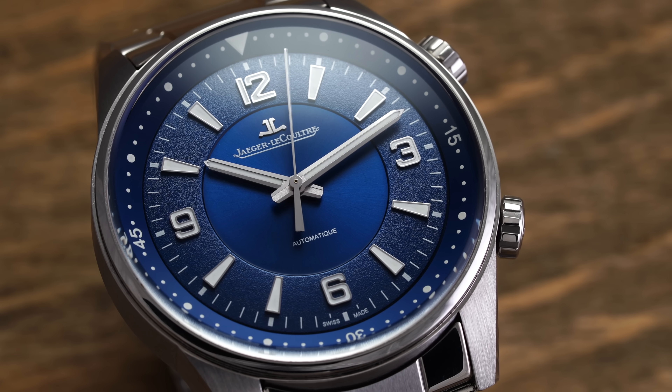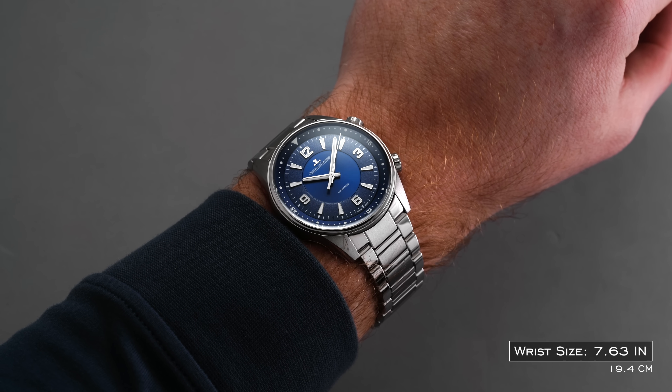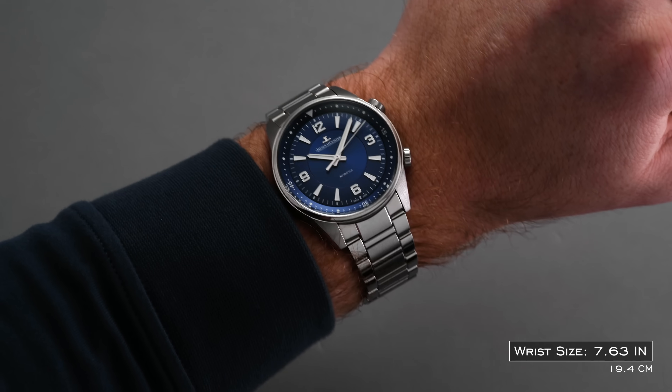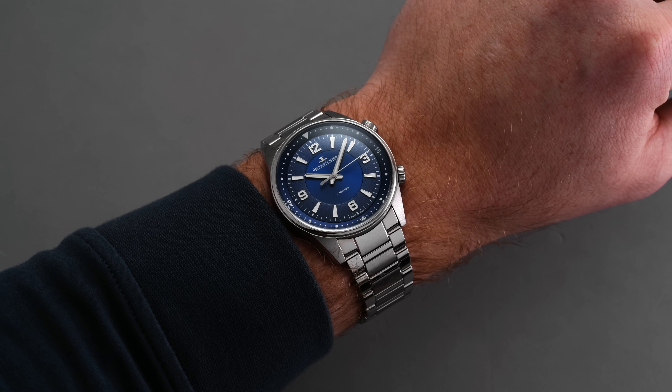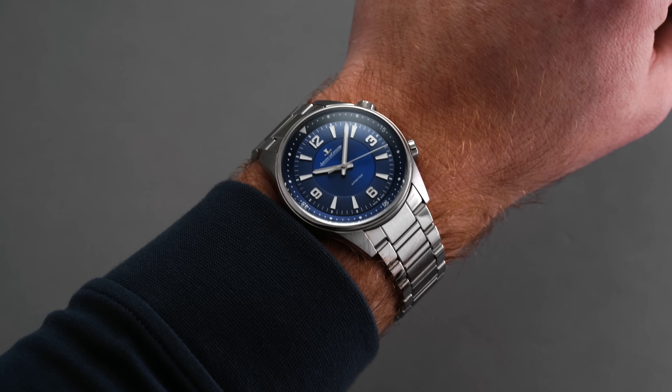It's unconventional and different, but certainly brings class you can have on your wrist. I don't think the Polaris line is fully optimized for JLC yet — I have a full video on this watch — but it's still a great one to consider and one that maybe not everyone will look at.